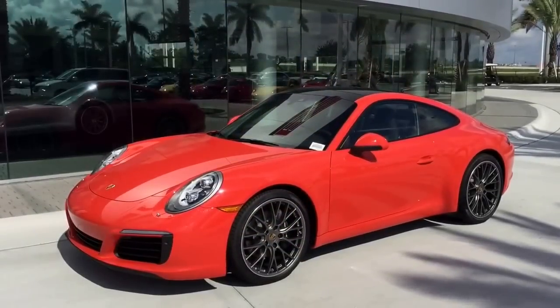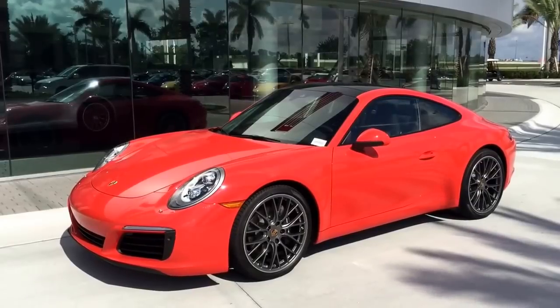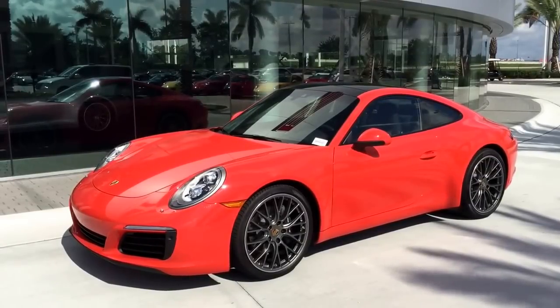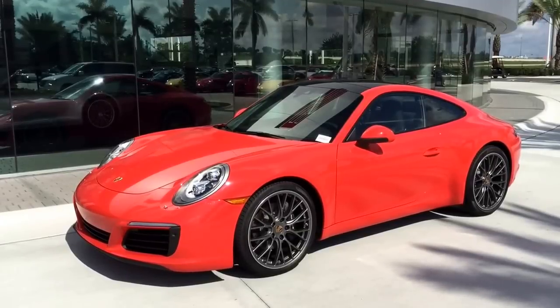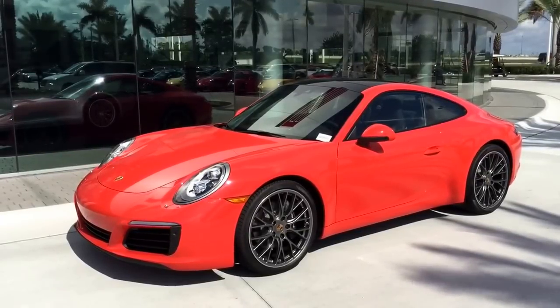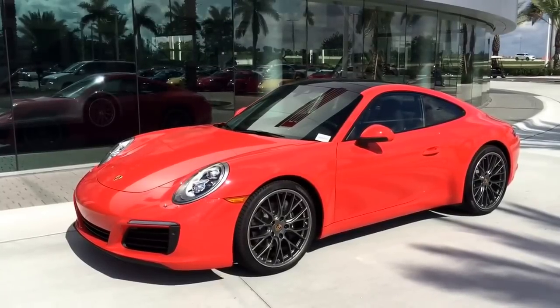Hello everybody, my name is Alexander, I'm a Porsche sales consultant at Porsche West Broward in South Florida. Today I want to show you this beautiful 2017 Porsche 911 Carrera in lava orange. Lava orange might be known to you from the GT3 RS, and here we see it on the 2017 Carrera as one of the specialty paints.